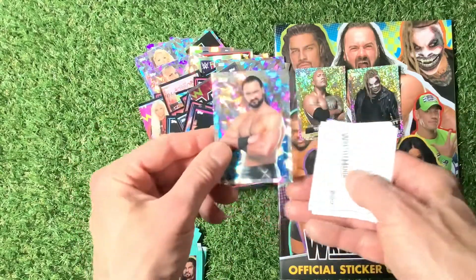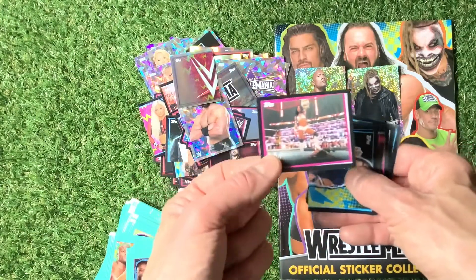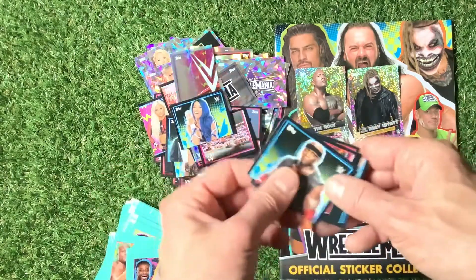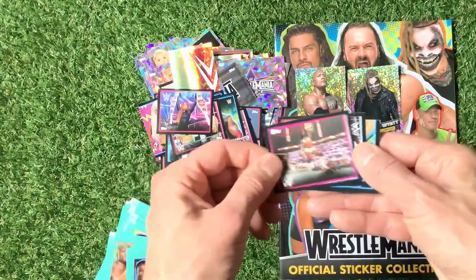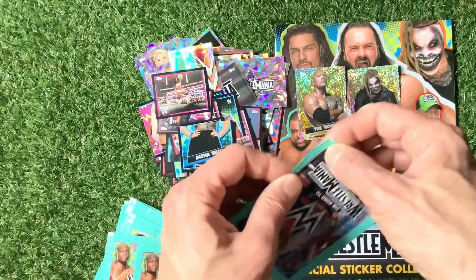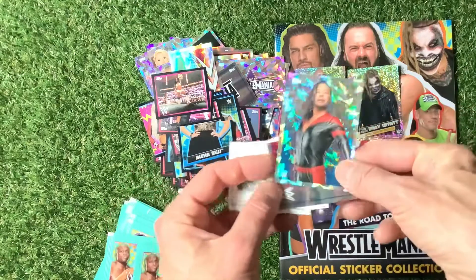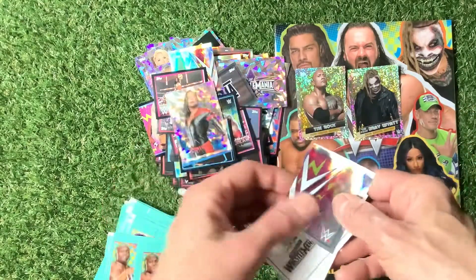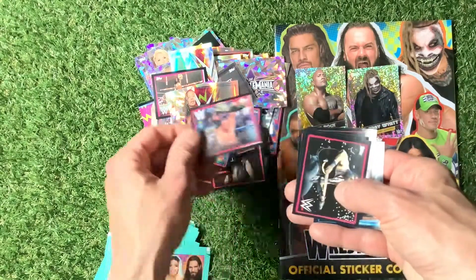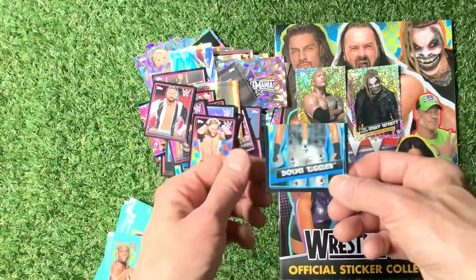Number nine. Another half of the WWE sticker. Sasha Banks in action — Sasha Banks! Becky Lynch, Sasha Banks. Half of Alexa Bliss — I think we've already had the other half. Come on, where are the other limited editions? I know his name but I'm going to say it wrong, so I won't say it now. Dolph Ziggler.